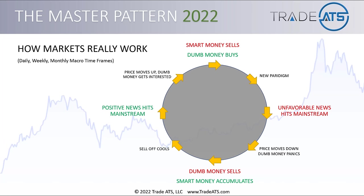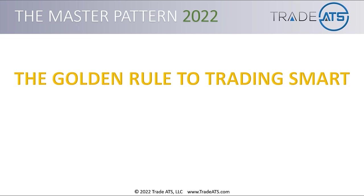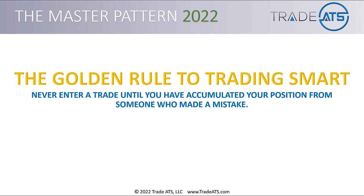The dumb money flows into the market — this is kind of like the fuel of this system. The dumb money flows, and the smart money grows from that flow, because the smart money is able to accumulate at good prices and then they have willing customers to sell to as prices go back up. So based on that understanding of how the markets really work, we've come up with the golden rule: never enter a trade until you've accumulated your position from someone who made a mistake.